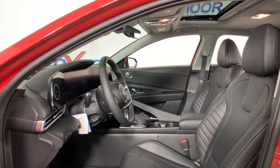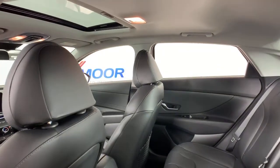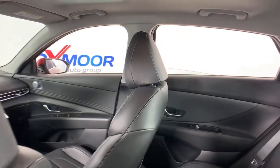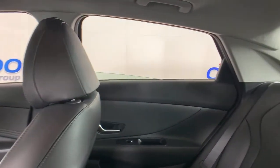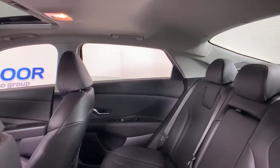The following are some of this vehicle's highlighted options: navigation system, electronic stability control, trip computer, power windows, bucket seats, wheel locks, four-wheel disc brakes, and power steering.